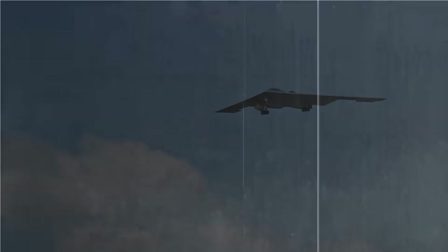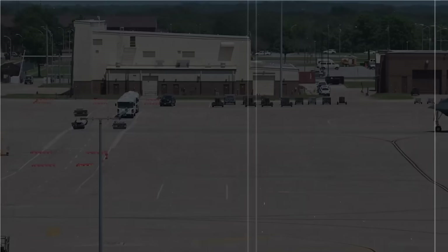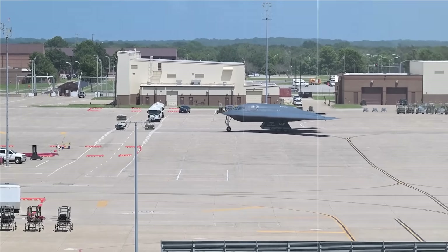As it approaches the target, the B-2 would release a bunker-penetrating bomb directly over the underground facility. The strike would be carried out swiftly in a highly coordinated manner, supported by satellite intelligence and reconnaissance drones. The entire operation would be executed with minimal radio communication, no open signals, and completed in a short timeframe before returning to base.